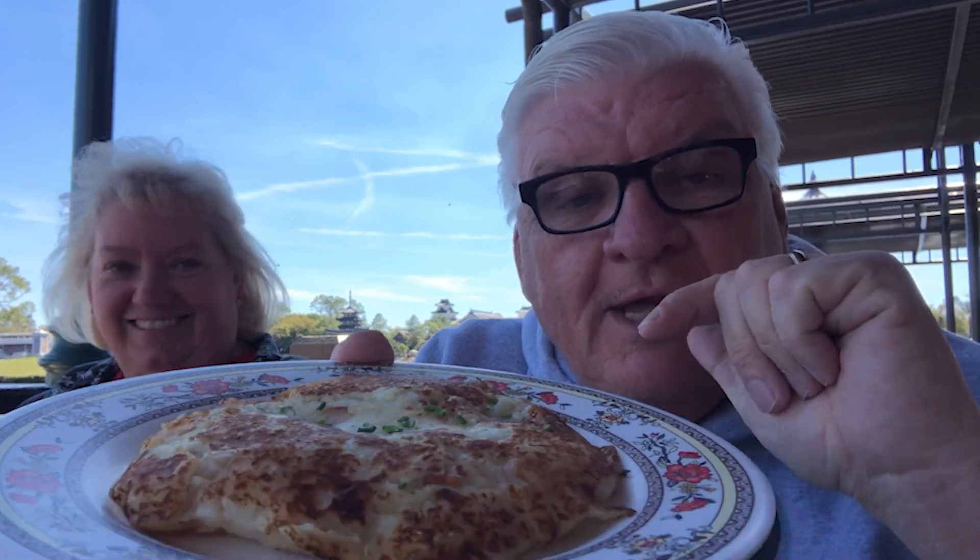This is the Scotch egg right here — look at that, it looks great. Never had this before, so we're going to give that a try. And this is the Bubble and Squeak — as our server explained, it is potatoes with cabbage and it makes a bubbling and squeaking sound when they cook it in the pan. So it's basically a potato pancake with cabbage and chives. That's not bad at all — the cabbage really comes through when you get a good bite of it.